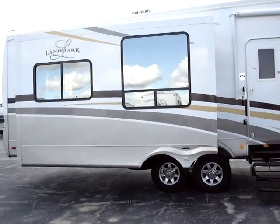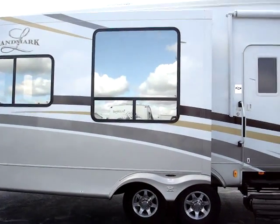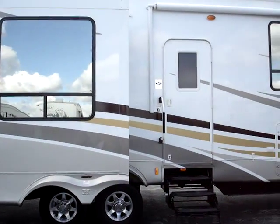We'll start with the smooth gel coat finish throughout the entire coach. We do have dual-pane windows throughout with the dual-pane window upgrade — thermal windows.